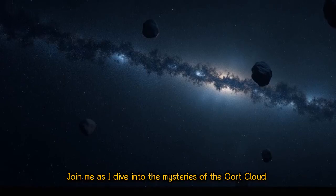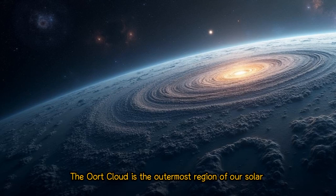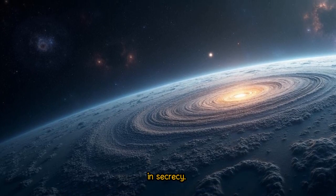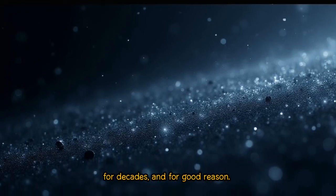Join me as I dive into the mysteries of the Oort Cloud and try to uncover its secrets about interstellar space. The Oort Cloud is the outermost region of our solar system, a vast and mysterious realm that's still shrouded in secrecy. It's a place that's fascinated scientists and astronomers for decades, and for good reason.